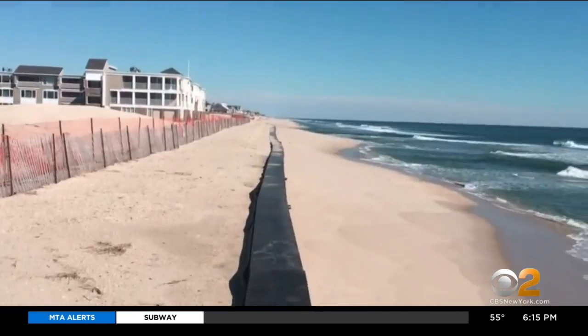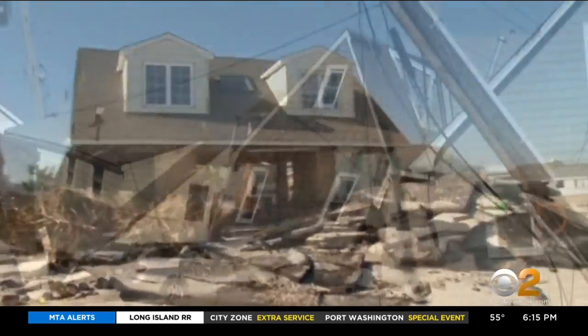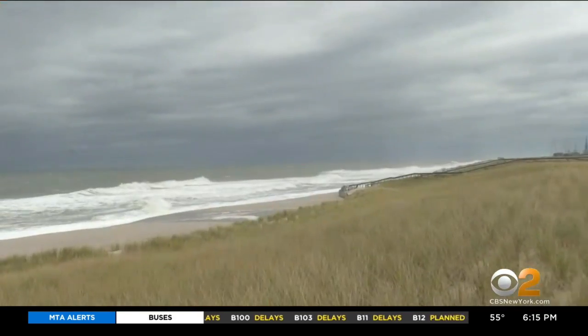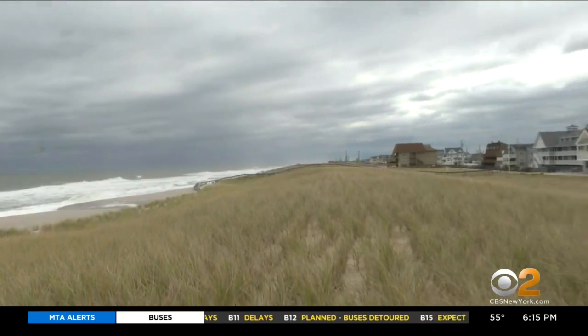A steel wall was put in to literally hold the beach in place. A few miles south, Ortley Beach was known as Ground Zero. Sand piled up inside homes. Protective dunes now stand 22 feet high.